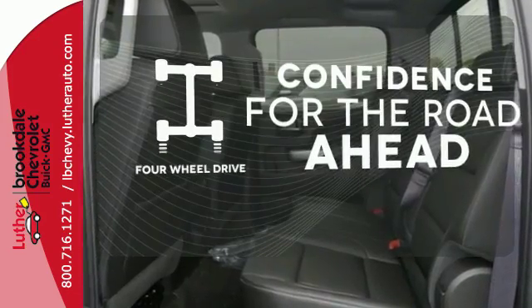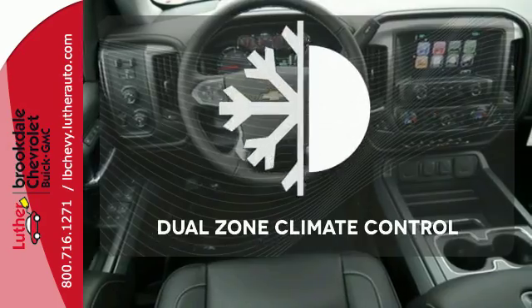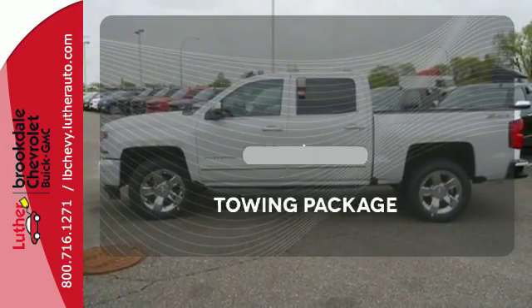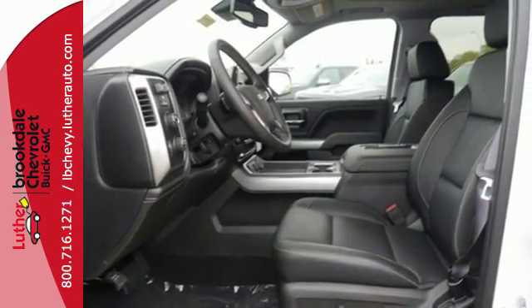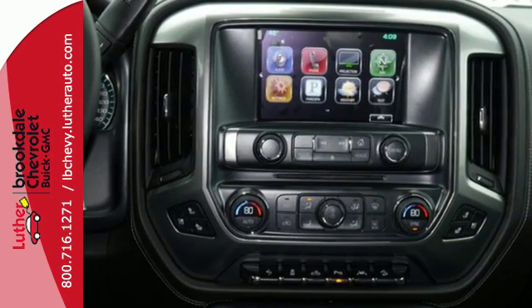You wouldn't be on the job site without all the right tools. Be prepared with four wheel drive. Dual zone climate control lets you and your passenger pick a personal temperature. Whether for work or play, the tow package has you ready for anything. It'll give you all the muscle you need while it watches your back the entire way. Check out the strength and safety of this Silverado today.